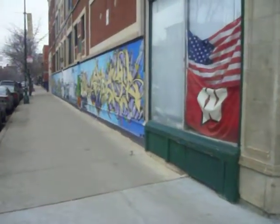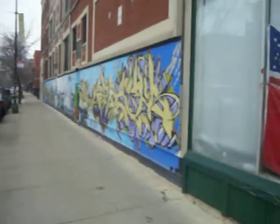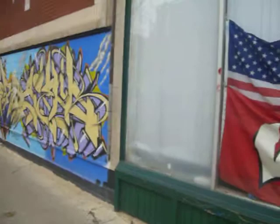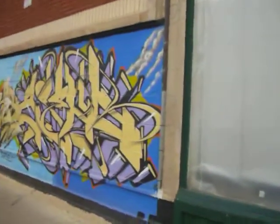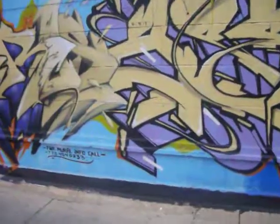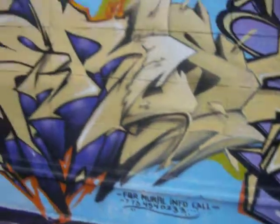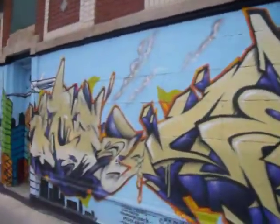I'm in Wicker Park in Chicago — pretty nice area of Chicago, it's expensive, it's a nice place to live. There's some urban development here. I don't know, is this art? I wonder if people are burning up their phone number. This kind of looks like graffiti to me — what do you think?